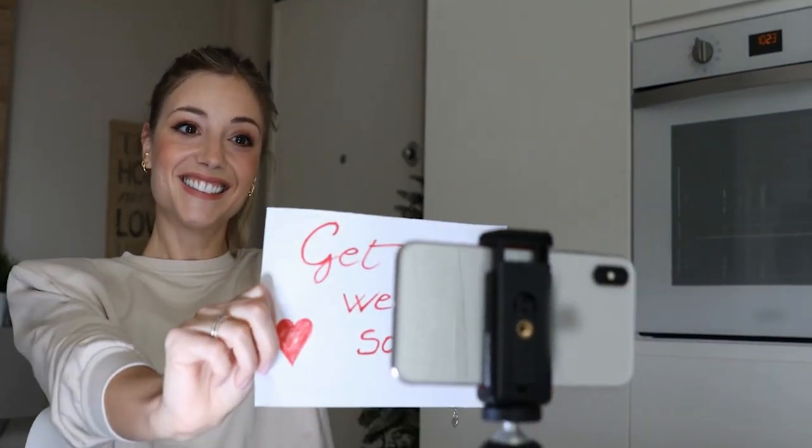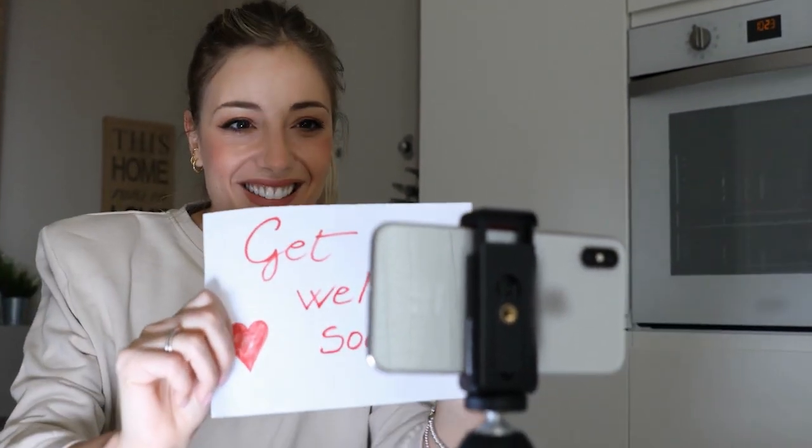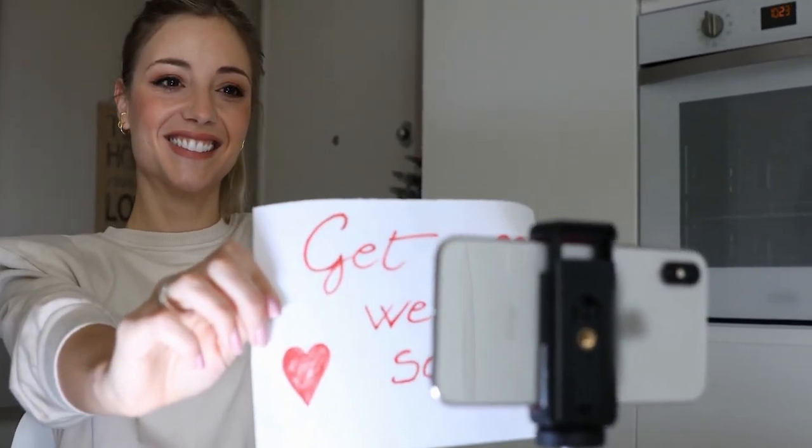The most important strategy in any real estate agent's business is past client referrals. And if you're just checking in via text or email, or maybe seeing them at a client event party once a year, you're probably missing the boat. Sending video texts or video messages to your past clients two or three times a year — referencing something very specific to them and their family or situation — is so impactful. I get so many referrals just from doing that.